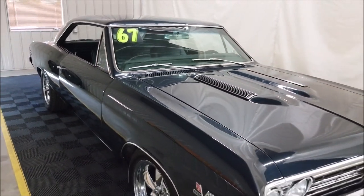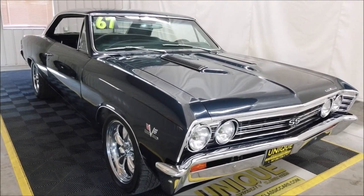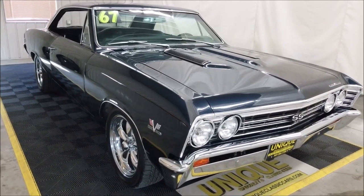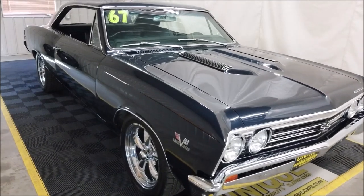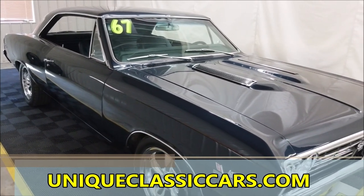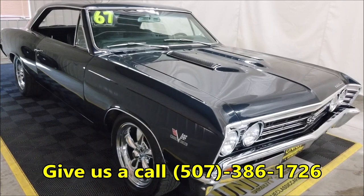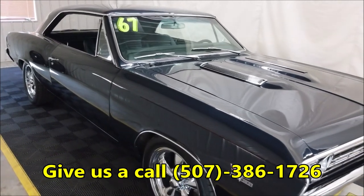If you want to check out the still pictures when you're done with this video — the underside, the stainless exhaust, the floor pans — the underside of this car is as nice as the interior and the engine bay. Check out those still pictures at uniqueclassiccars.com. If you want to cut to the chase and own this car, our phone number is 507-386-1726. Don't be afraid to call — you'll be happy you did.